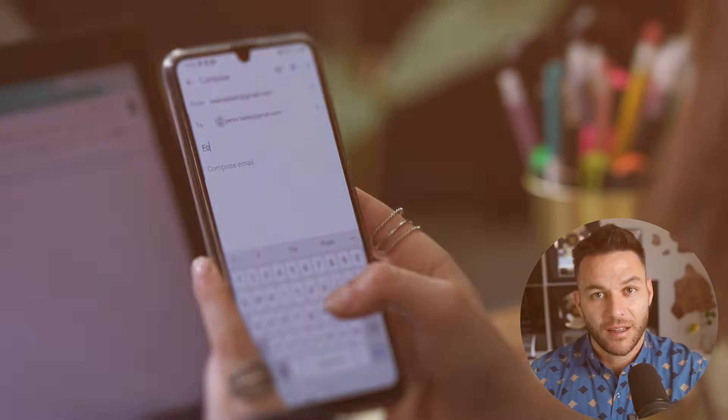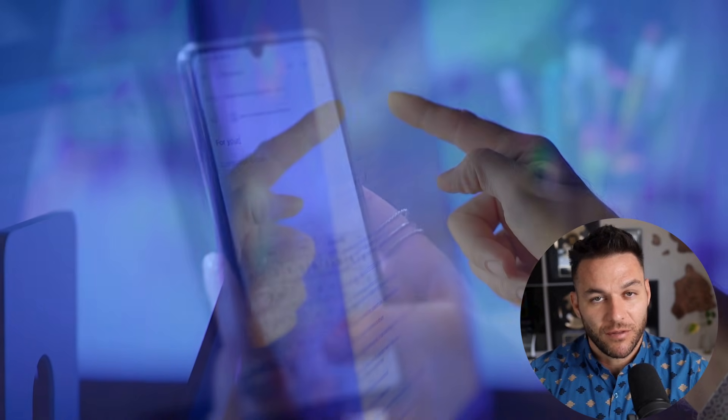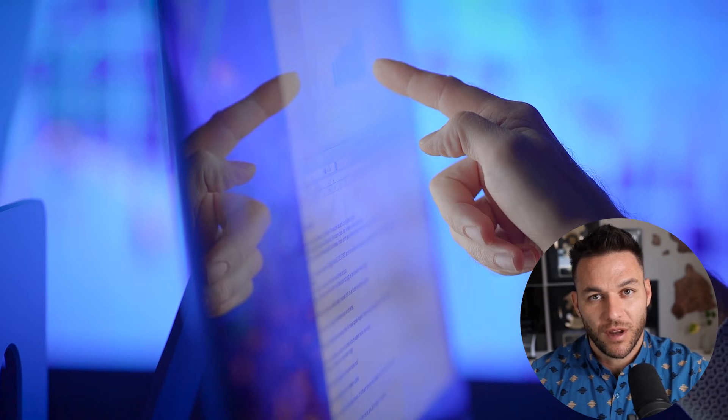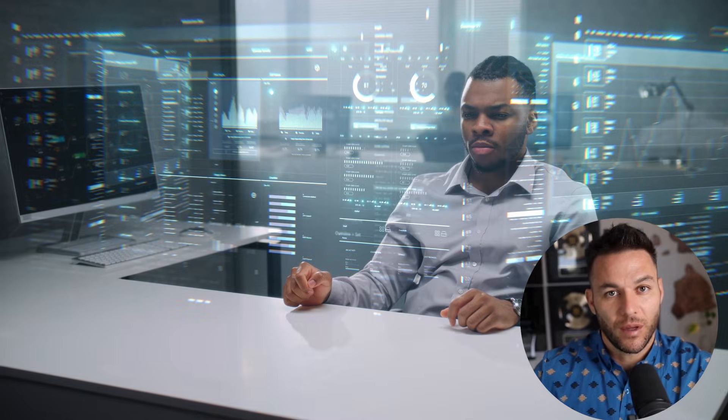Here's what most people get wrong about reputation management. They think it's just about asking for reviews — send an email, cross your fingers, hope someone leaves a five-star review. That's amateur hour. What we're really talking about is building a complete review engine that runs on autopilot.